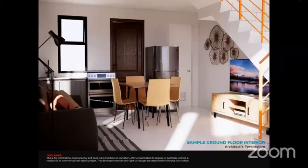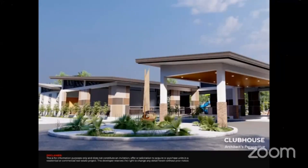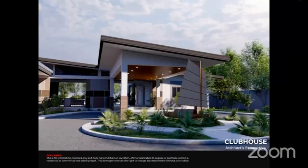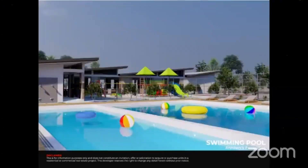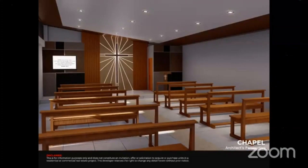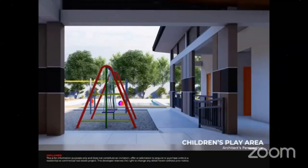These are some perspectives — the architect's perspective of the unit. This is the sample ground floor interior and the bedroom interior. We have an open-type clubhouse shown from different angles, including an aerial view. We also have the swimming pool, the chapel of course, the outside feature of the clubhouse, and the children's play area.